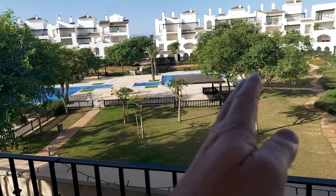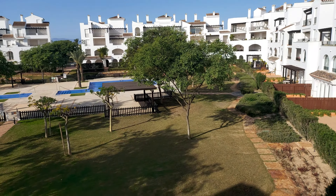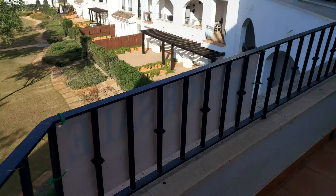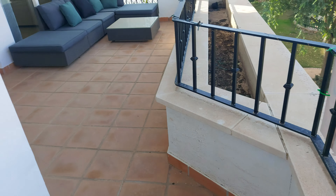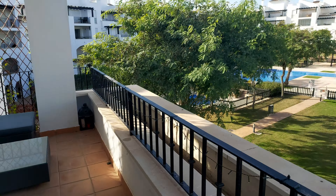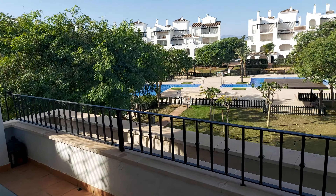So literally you've got the pool area and gardens directly below you, you're right next to the town centre, and a two-minute walk from the large supermarket. It ticks an awful lot of boxes — fantastic sized terrace and great orientation. It's a lovely apartment. Any questions, let us know.